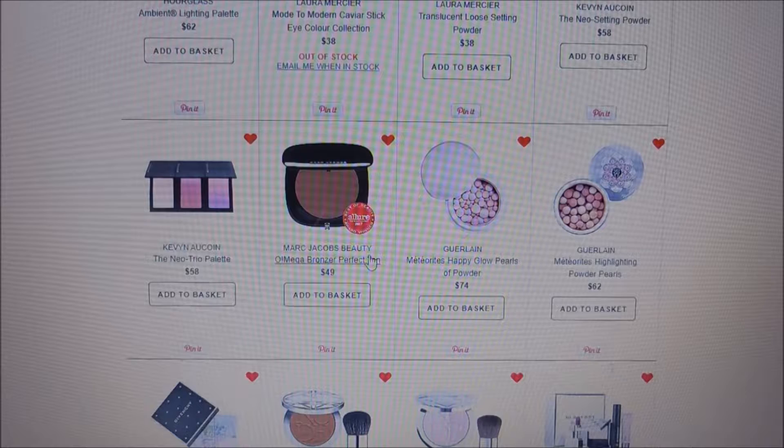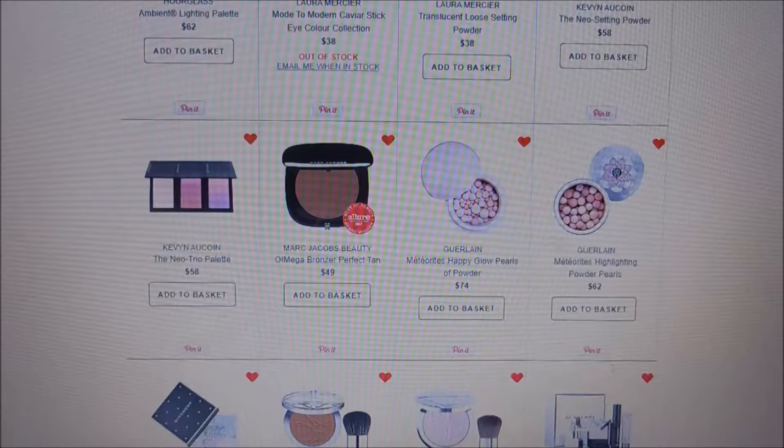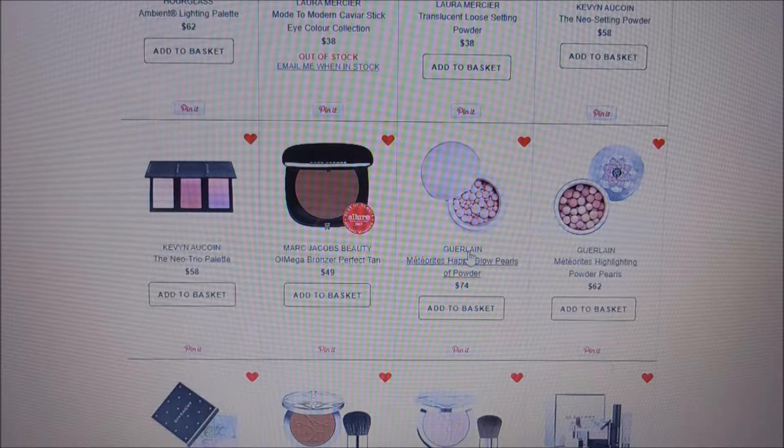Next are the Guerlain Météorites — the Happy Glow Pearls of Powder and the Météorites Highlighting Powder Pearls. One of the ladies I watch regularly, April from Want to Makeup, loves these. They're on my list because of her — especially one with really super pretty packaging. But look at the prices: $74 and $62. I'm just a regular person and really can't afford that stuff.